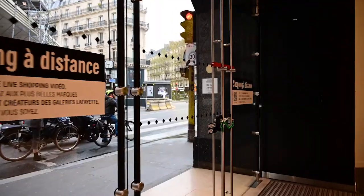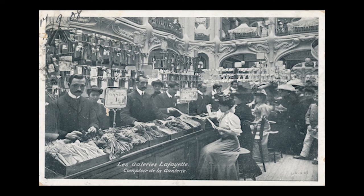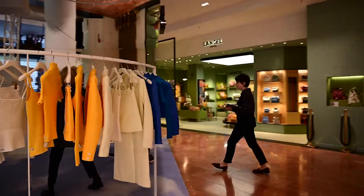O nome Galerie Lafayette vem da rua Lafayette, onde a primeira loja do grupo foi inaugurada no prédio em frente ao atual.